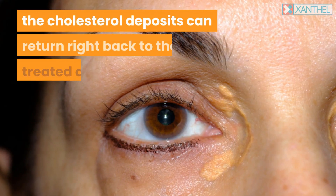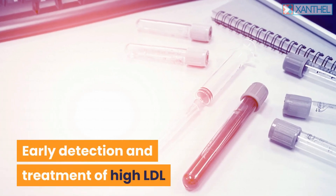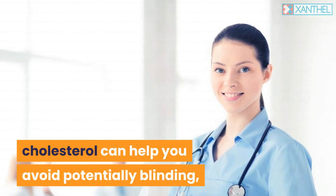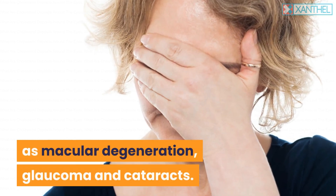There can be a plethora of complications with a surgical approach, and for many people, even after great expense, the cholesterol deposits can return to the treated area. Early detection and treatment of high LDL cholesterol can help you avoid potentially blinding, life-threatening, or visually impairing diseases such as macular degeneration, glaucoma, and cataracts.